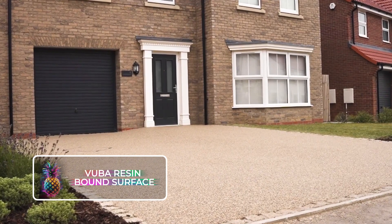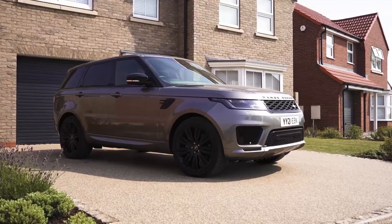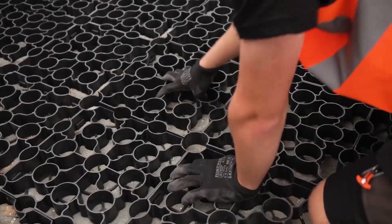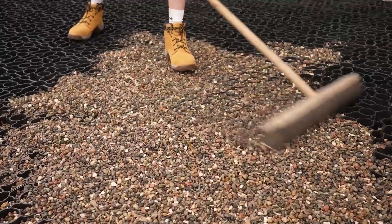VUBA Resin Bound Surface gives areas of your home a snazzy facelift. The application process involves laying out plastic frames on an even plane, filling them with either gravel or pebbles, and then applying the resin before smoothing everything out.